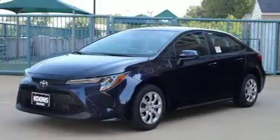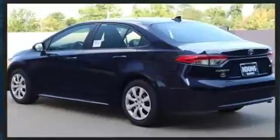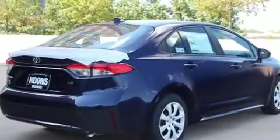Introducing the 2020 Toyota Corolla. This four-door, five-passenger sedan will allow you to take command of the road with confidence. It features a front-wheel drive platform, an automatic transmission, and a 1.8-liter four-cylinder engine.